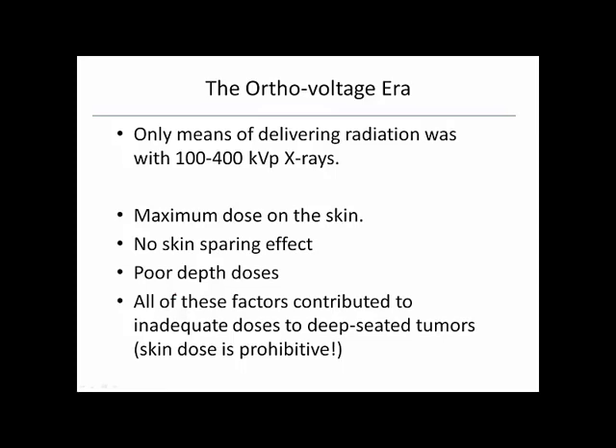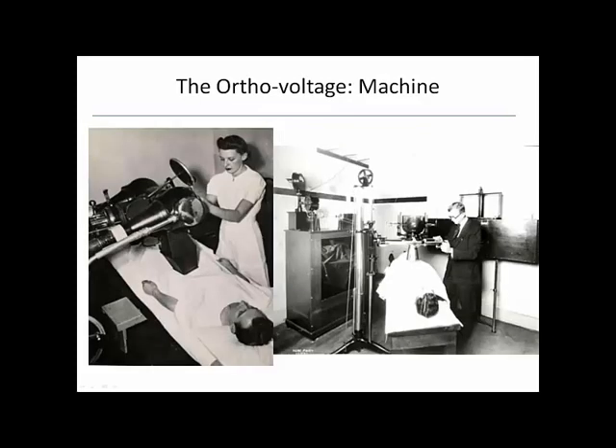Even when radiation was discovered in 1902, they quickly realized deep tumor treatment was going to be a problem. Different machine designs were basically the same — a funnel-shaped beam applied right to the skin trying to treat something deep inside. It was the best they had, but it was too toxic at the skin.